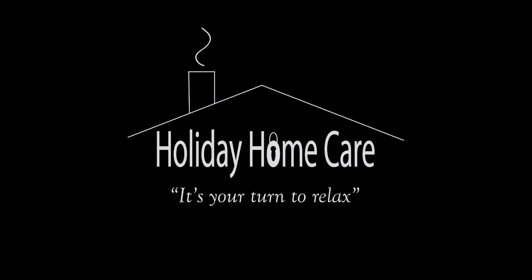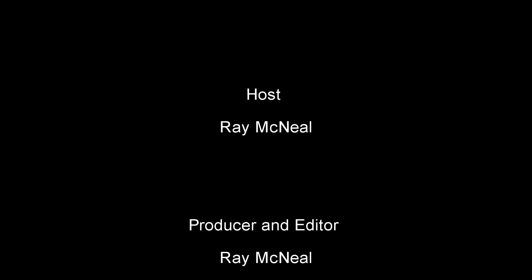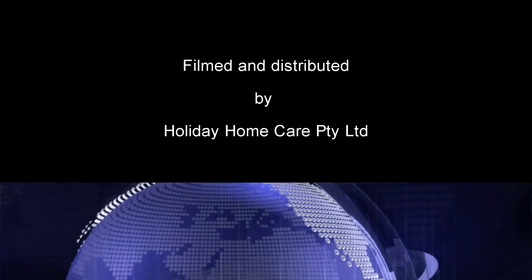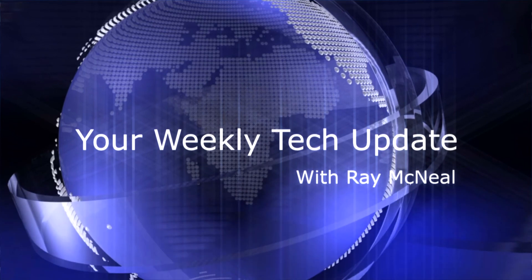Your Weekly Tech Update brought to you by Holiday Home Care, Phillip Island, Victoria, Australia. It's your turn to relax. Thank you. Bye.